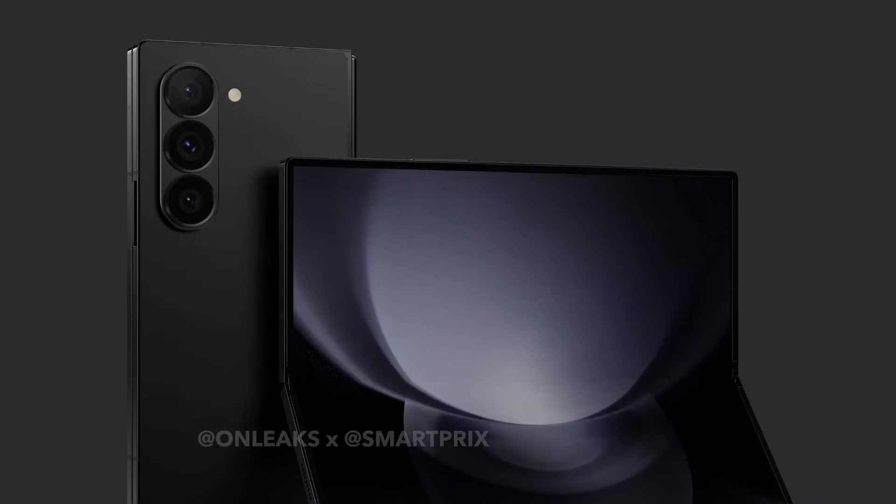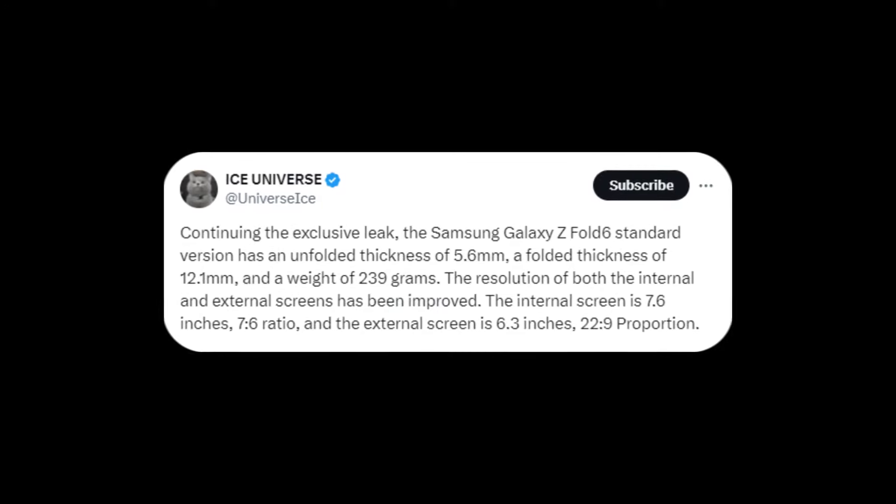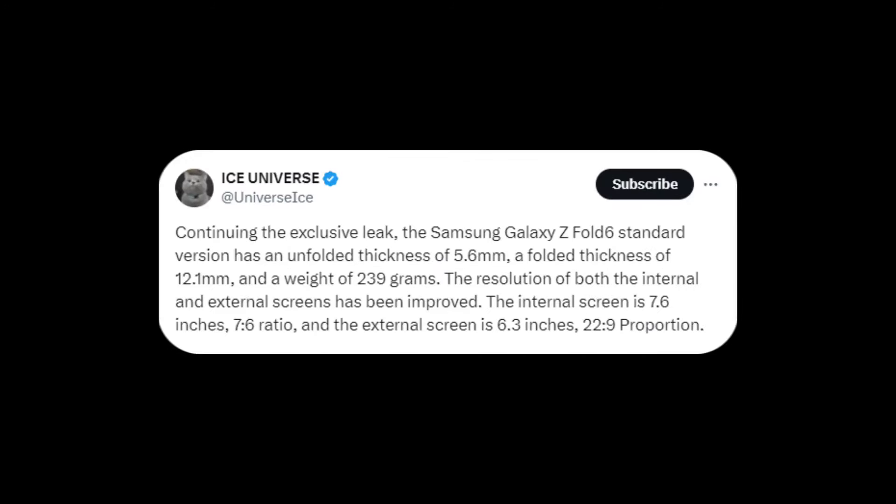But there's more to anticipate. Ice Universe also provided insights into the phone's internal and external displays. It's reported that the Galaxy Z Fold 6 will feature a 7.6-inch inner display with a 7-to-6 aspect ratio and a 6.3-inch outer display with a 22-to-9 aspect ratio. Comparatively, the Galaxy Z Fold 5 has a 7.6-inch inner display with a 5-to-6 ratio and a 6.2-inch outer display with a 23.1-to-9 ratio.